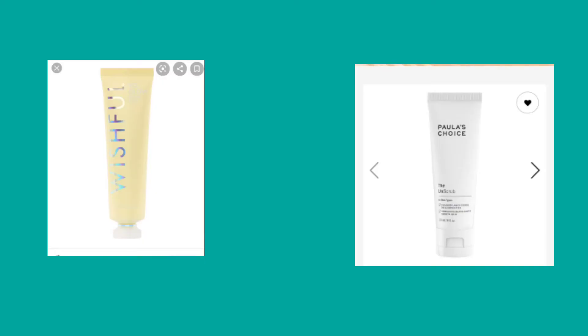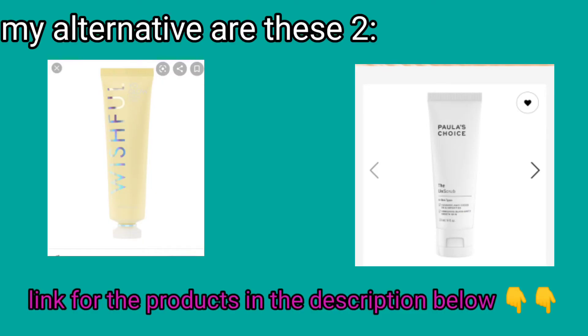You really need to stay away from this scrub. At the end of the video, I'll show you alternatives for physical scrubs that are more gentle and eco-friendly. Here are my two choices — one from Wishful and the other from Paula's Choice. The Paula's Choice option has jojoba seeds that can degrade while you're using it, so it can't harm your skin. I really worked hard on this video to give you every photo and piece of evidence possible.